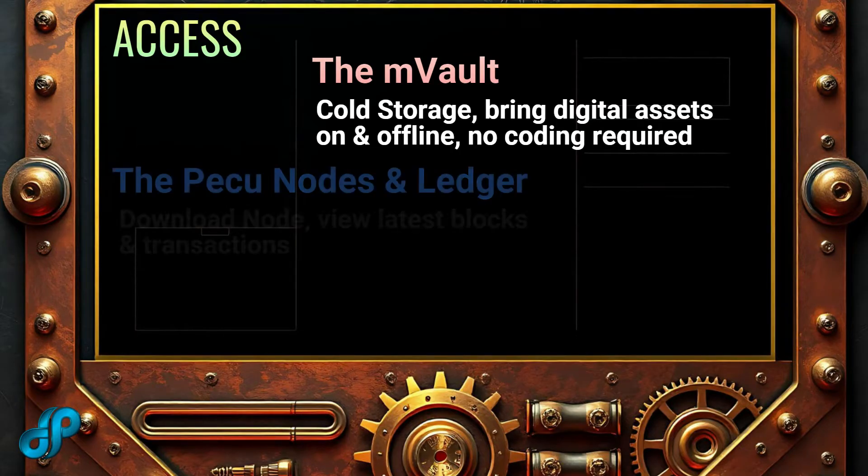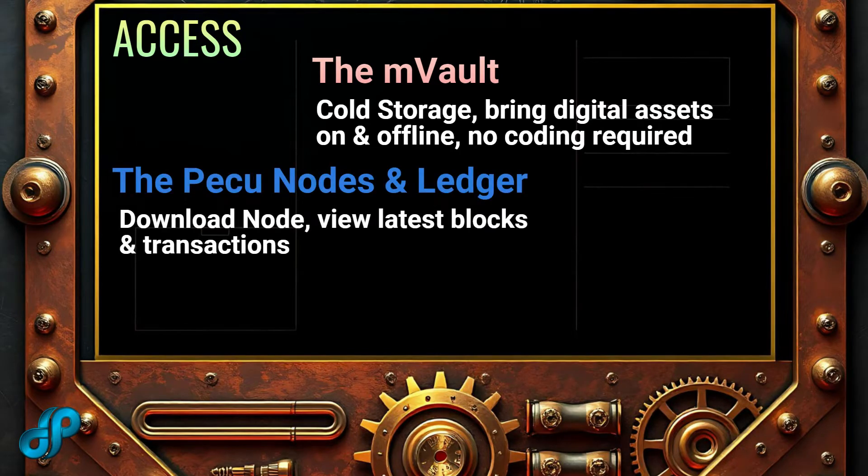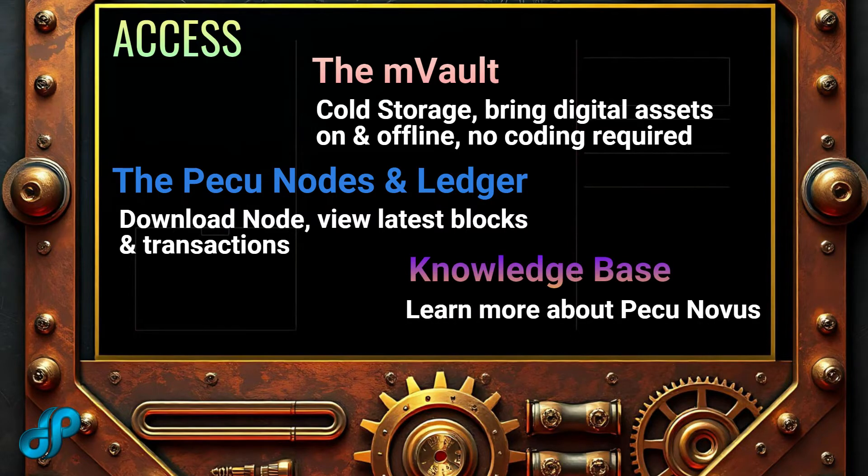The mVault allows you to bring assets back online easily with the press of a button — no coding required. You also get access to the validator node client for downloading, no coding required, and access to the PICU public ledger which lists the latest blocks and transactions.